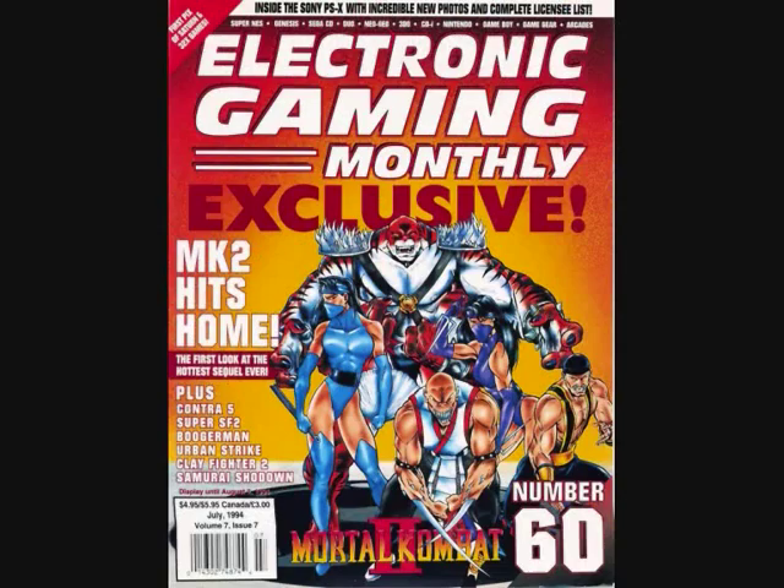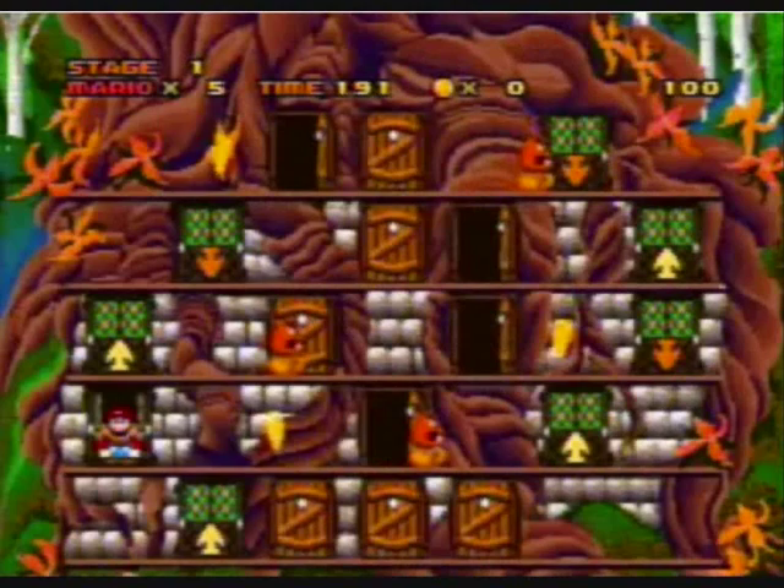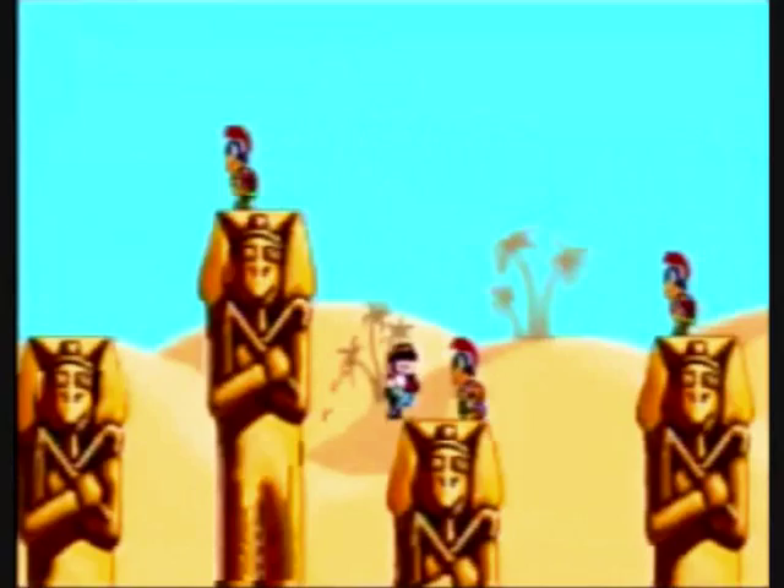Slightly better was Hotel Mario, released in 1994, where you played Mario in Koopa's Hotel shutting all the doors whilst avoiding enemy nasties. They even started work on a Super Mario platform game called Super Mario's Wacky Worlds, but it was sadly cancelled, as by then it was clear that the CD-i's days were numbered.